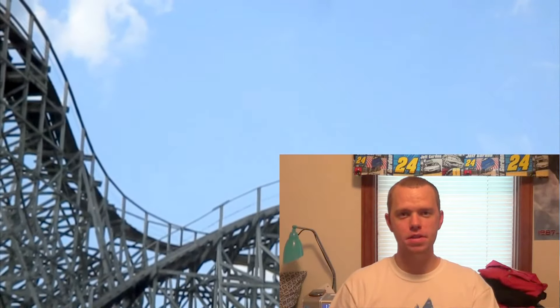Howdy everybody, this is David from the Coaster Scouts and I'd like to welcome you back to another episode of A Tall Man's Perspective, where I share my thoughts and opinions about rollercoasters across the United States and the world.